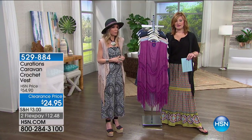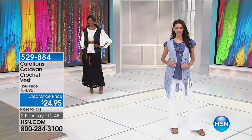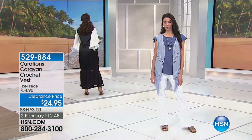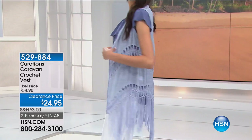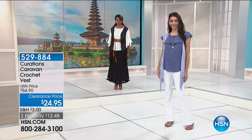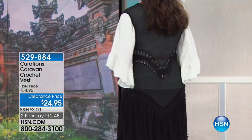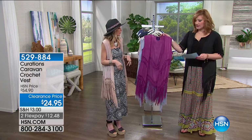Moving right into another customer favorite — a rock bottom price. Was $54.90, now $24.95 — our secret price today. This becomes a secret weapon in your wardrobe. In the summer we all want to layer, but it's too hot. This is lightweight. I love the playfulness of the fringe at the bottom. Extremely flattering with beautiful lace detailing. Super soft crochet — you will not even realize you have it on. It's like wearing a scarf with armholes cut in — and it won't fall off your shoulders.